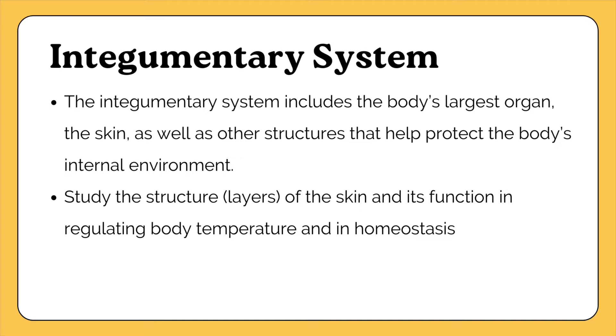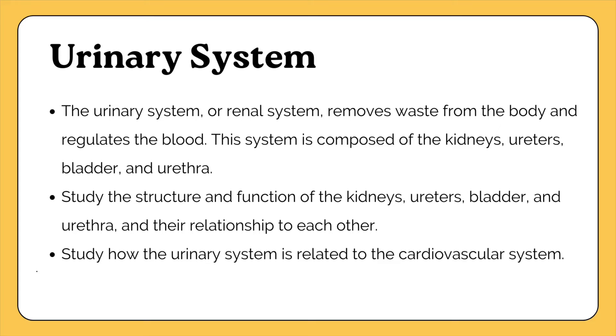The integumentary system includes the skin and other structures that protect the body's internal environment. Study the structure of the skin and how it functions in regulating body temperature and homeostasis. The urinary system, also called the renal system, removes waste from the body and regulates the blood. Study the kidneys and their function, the ureters, bladder, and urethra — the structure and function of each — and how the urinary system relates to the cardiovascular system.